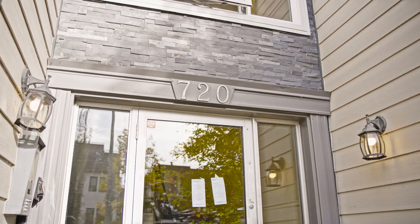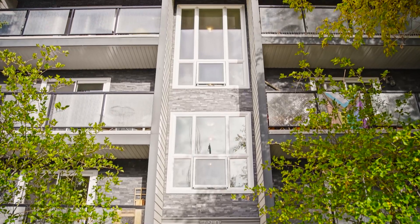We're gonna take a look now at 720 First Avenue Northwest — we've got a two-bedroom unit in here, completely updated, that you're gonna want to check out.